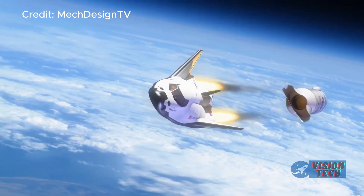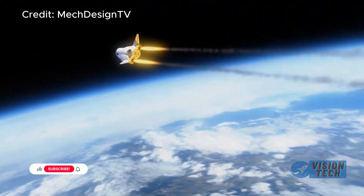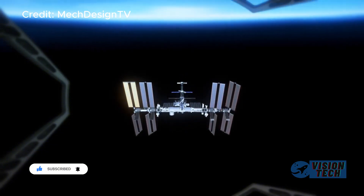While Dream Chaser's technology and design show promise, the regulatory environment and associated approval processes, along with the need to address remaining technical issues, remain significant hurdles.